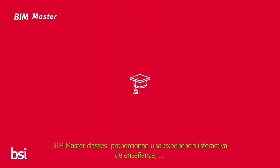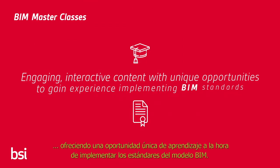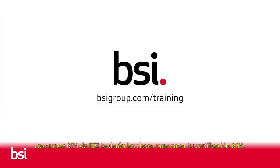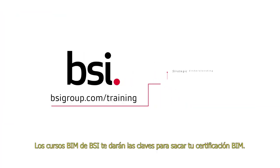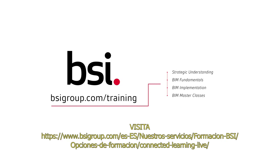Our BIM Masterclasses provide engaging, interactive content with unique opportunities to gain experience implementing BIM standards. BIM training courses can help people on their journey to achieve BIM certification. Visit bsigroup.com to learn more.